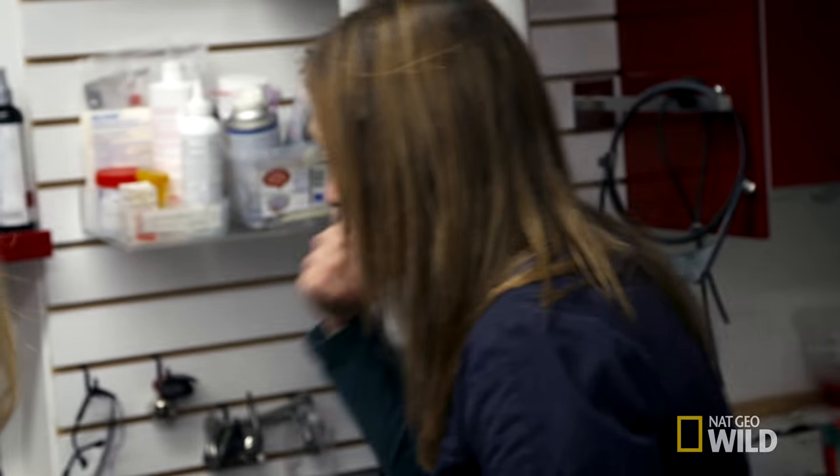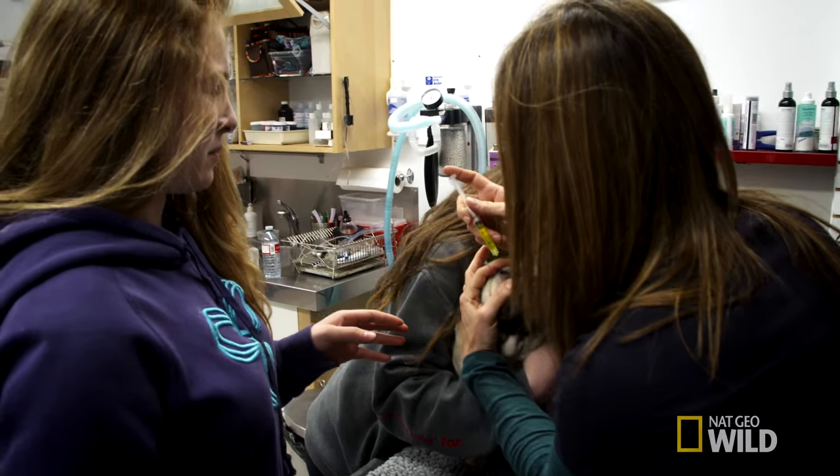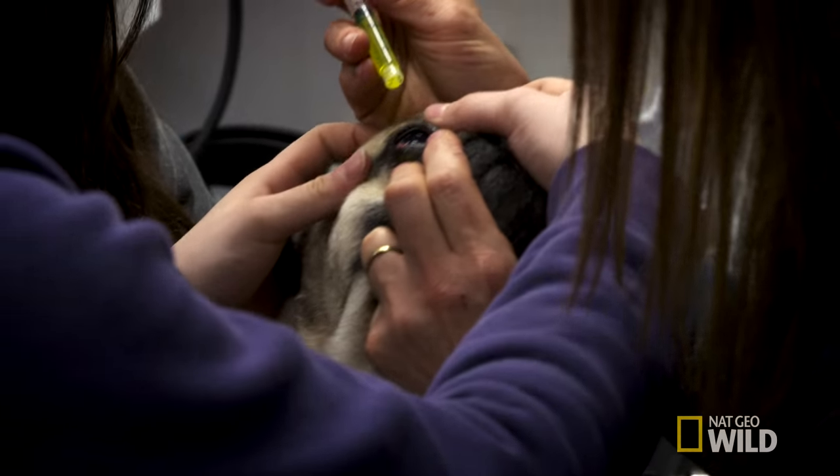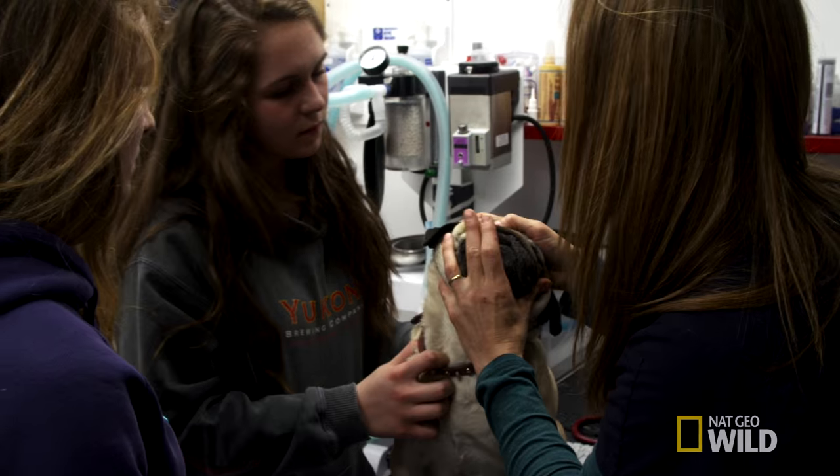Yeah, OK. First, I'll put some stain in, flush it out, make sure there's nothing sticking. The stain will stick in any scratches or defects in the surface of the eyeball — it just lets me see what's happening on the surface. Can I see how they look? No stain sticking anywhere it shouldn't be.